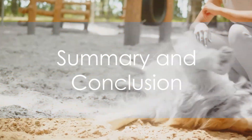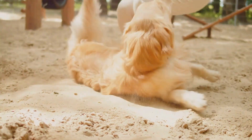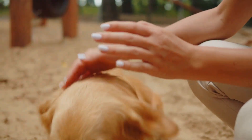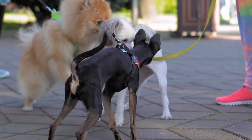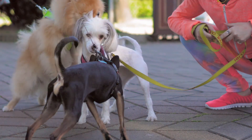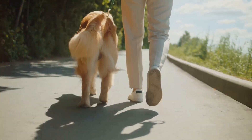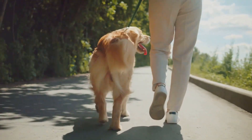To summarize, turning an aggressive dog into a friendly one is a journey that requires understanding the root cause of aggression, seeking professional help, implementing a consistent training plan, practicing patience, and fostering positive socialization. It's not an easy process, but with time and dedication, even the most aggressive dogs can learn to be friendly and approachable. Remember, each dog is unique, and what works for one might not work for another. It's important to approach each dog as an individual and tailor the training to their specific needs and personality.